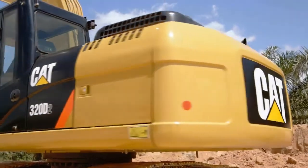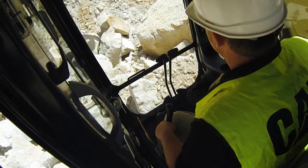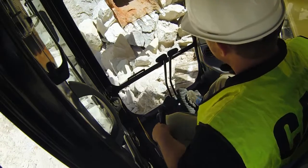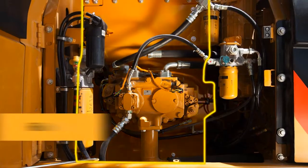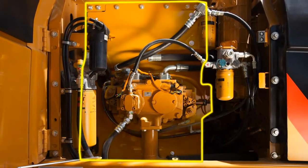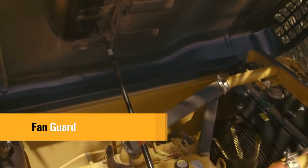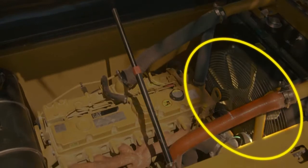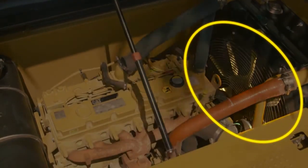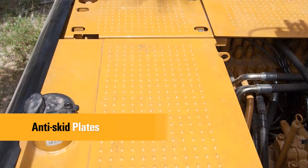As safety is paramount to Caterpillar, it is a key priority in the equipment they produce. In the new CAT 320D Series 2, key safety features are incorporated for operators. A full firewall separates pump and engine compartments, reducing the risk of fire spreading in the event of an accident. The engine radiator fan is completely enclosed by fine wire mesh, and a fan guard limits fan access while the machine is working, protecting the operator from potential injury. An anti-skid plate covers the top of the storage box and upper structure to prevent slipping during maintenance.